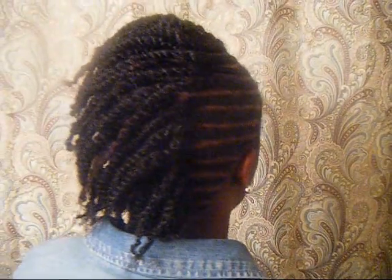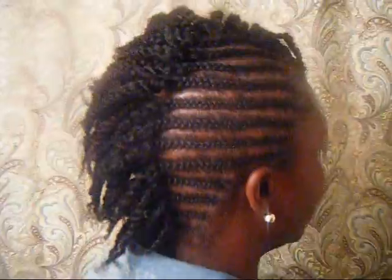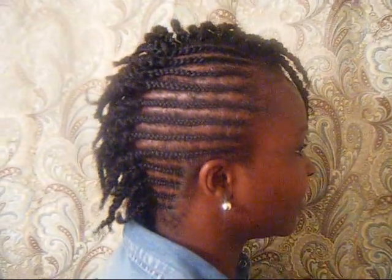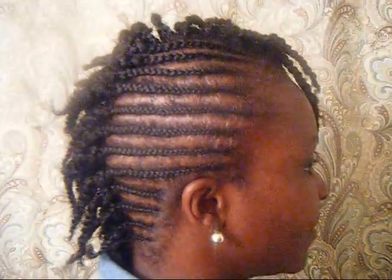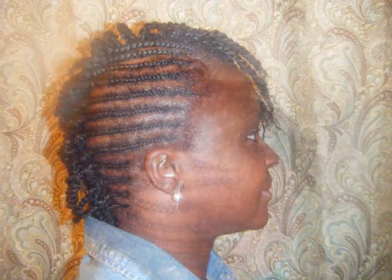I just want to let you guys know I have the best braider in town. We collaborated on this funky updo — I hope you guys enjoyed it as much as she did, and I'll attach pictures at the end. Thank you so much for watching, because I love you guys. I just want you totally satisfied.